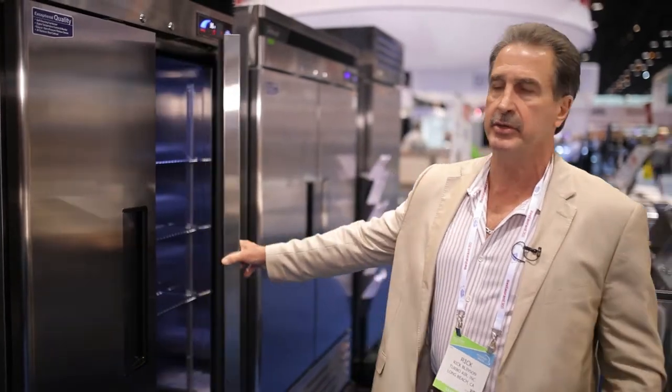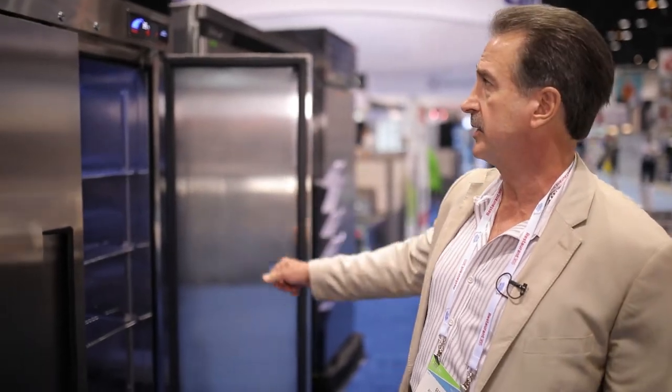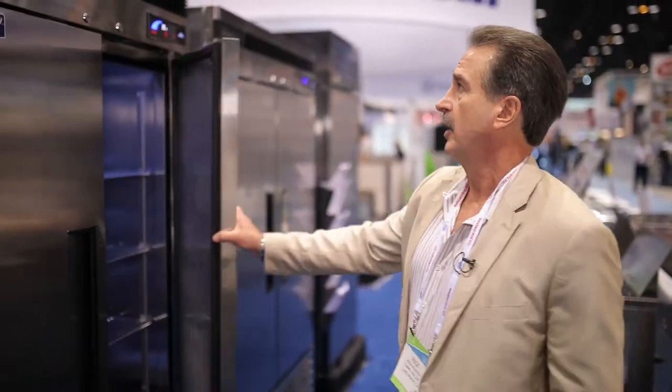Additionally, we do complete stainless exteriors. Our Super Deluxe product line has stainless steel interiors and also stainless shelves. We have microprocessor electronic controls that handle a lot of alarm functions and also a smart or demand defrost — so it only goes into defrost when it needs to — which saves about 18 to 20 percent in energy.